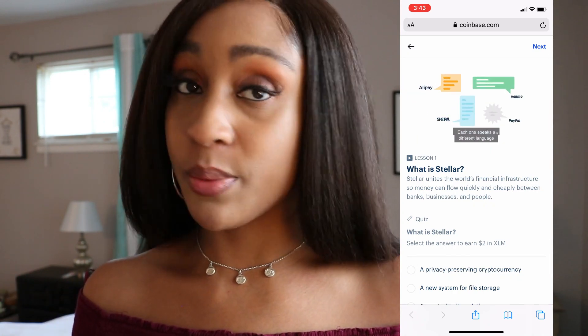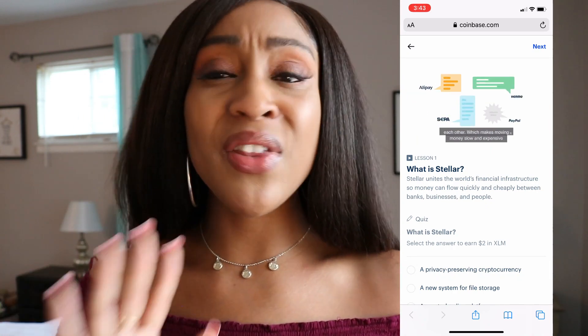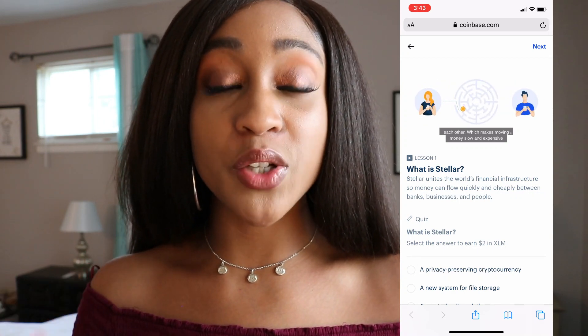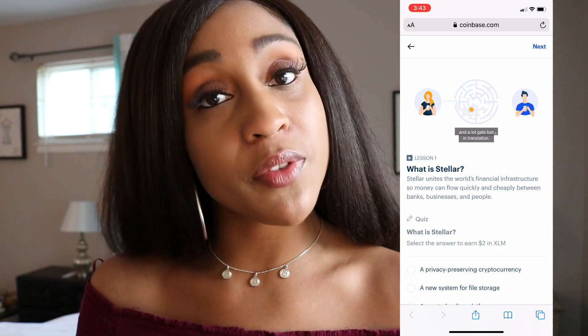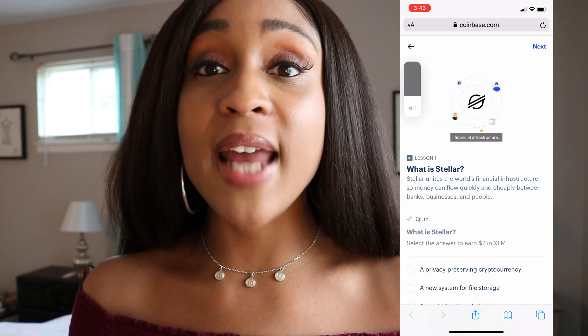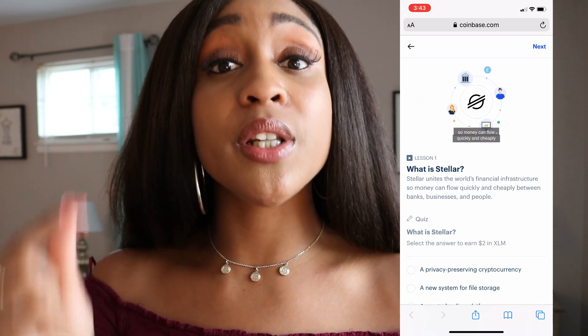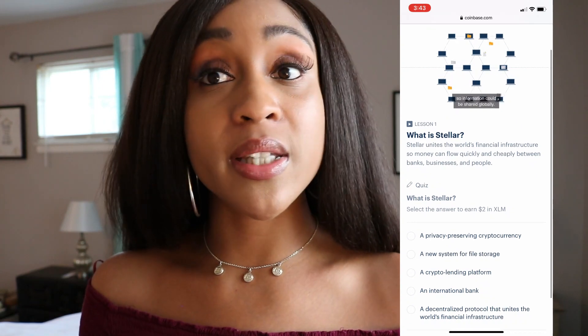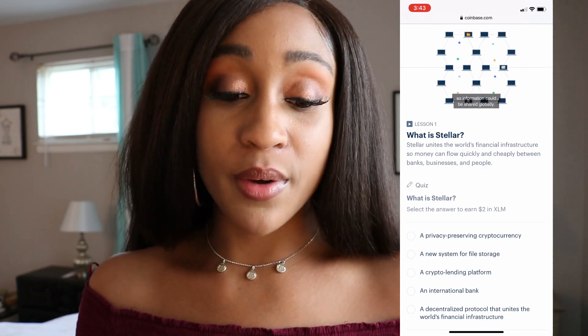There are several ways you can earn some free cryptocurrency on this platform. The easiest way is watching some of the educational videos on each of the different types of cryptocurrency, and then answering some quiz questions. After you get the question right, they will send you your free cryptocurrency immediately.